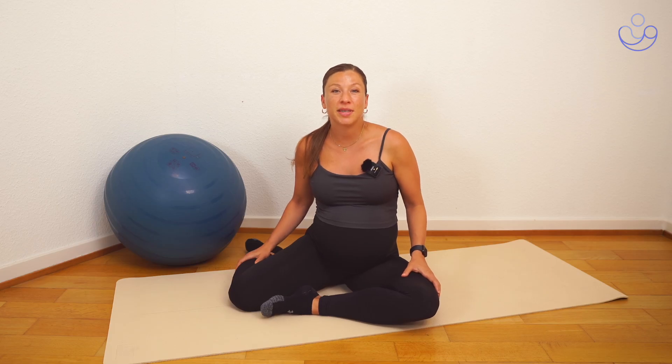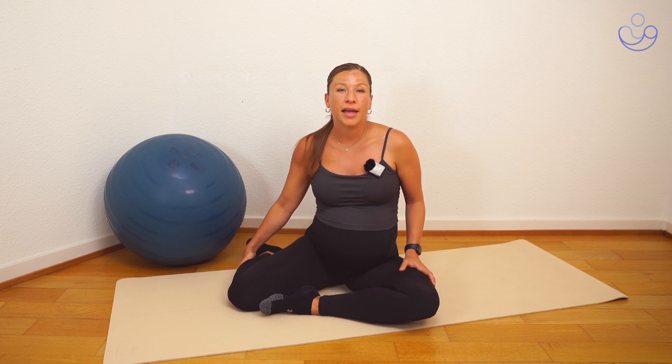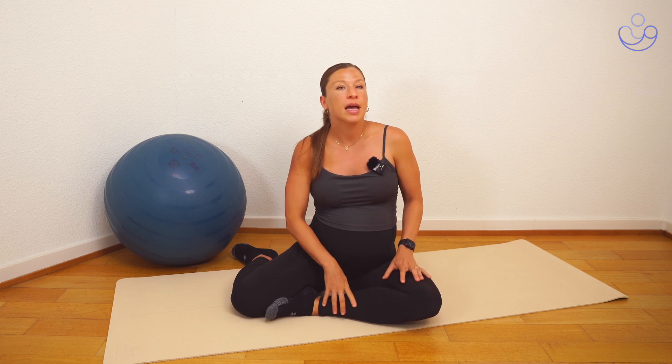Restless leg syndrome is that feeling of extreme heaviness in the legs that we get during pregnancy, especially as we go further into the third trimester. You can also get leg cramps especially during the night, mostly focused in the calf area.